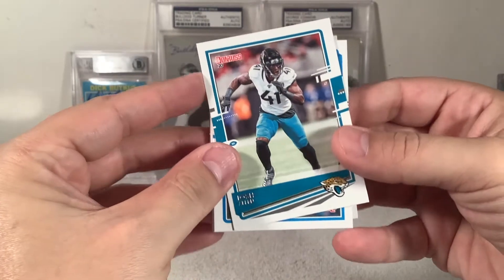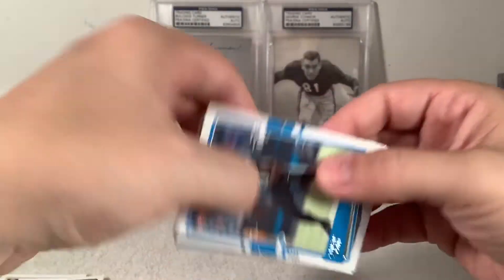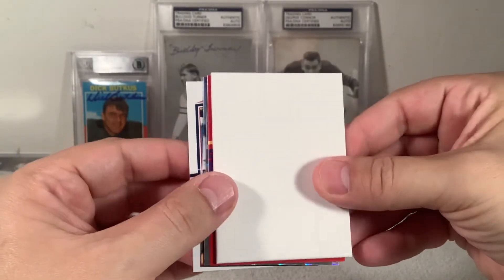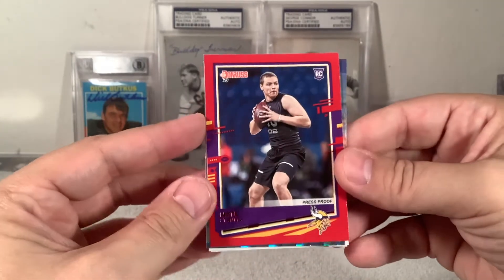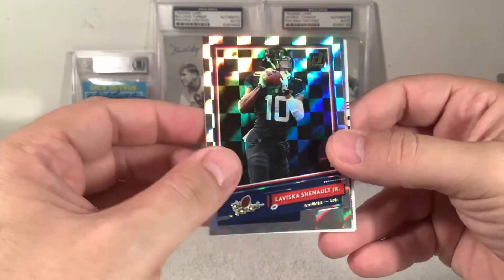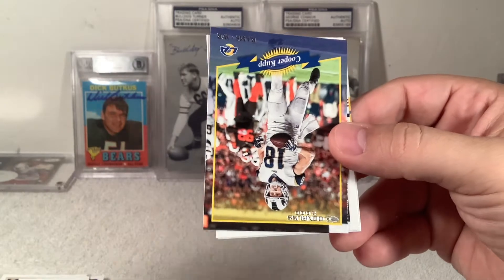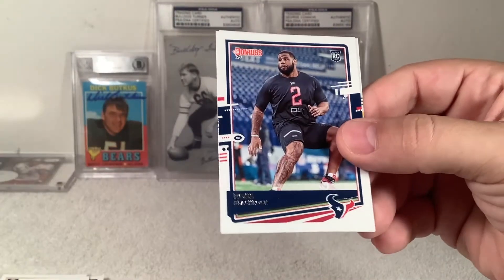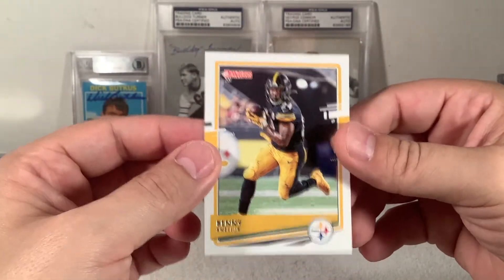All right, last pack everybody. Thanks for hanging out with us, tuning in, subscribing, liking, commenting — we appreciate everybody. Emmanuel Sanders, George Kittle, Kyle Rudolph. Josh Allen — if that Downtown's gonna pop out, gotta be now. Curtis Samuel. There's the Downtown — it was a white one though. Nate Stanley. LaViscus Chenault Jr. the Rookie. There's Ed's little Cooper Cup and my little Cooper Cup. Ross Blalock and Benny Snell Jr.